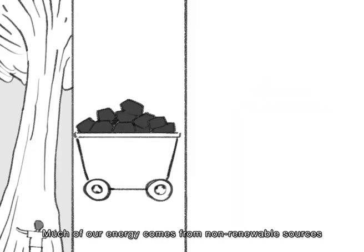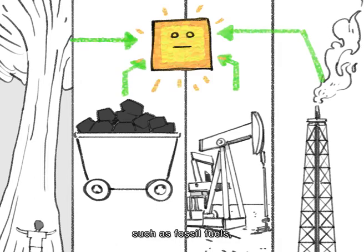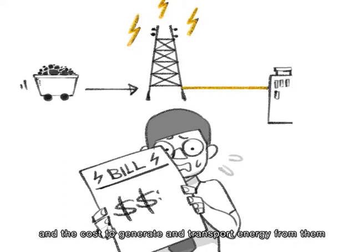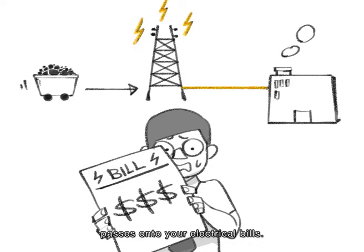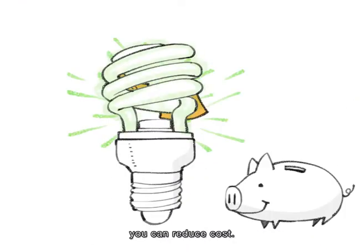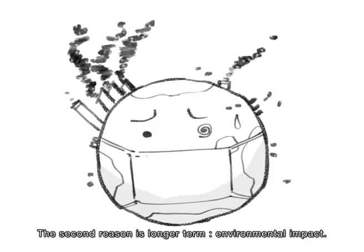Much of our energy comes from non-renewable sources such as fossil fuels, and the cost to generate and transport energy from them passes onto your electrical bills. Simply by using less electricity and conserving energy, you can reduce cost.